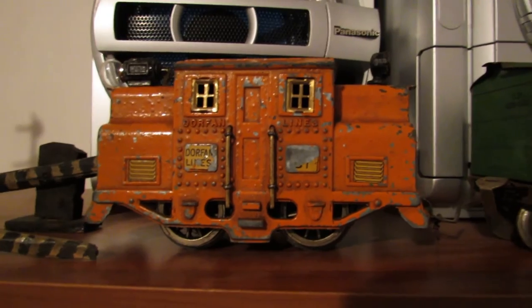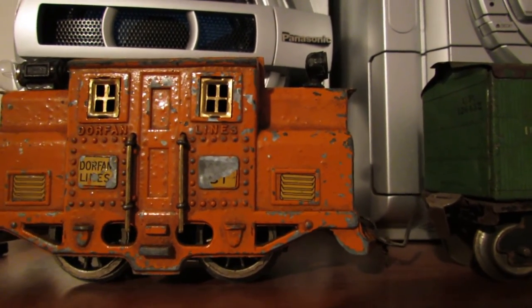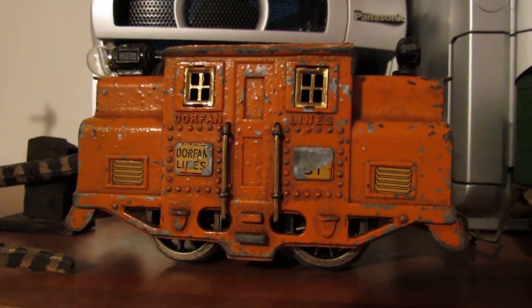Hi, it's Collector David, and what I got for Christmas recently is the Dwarfen Lions No. 51 engine. And this engine, when I got it, did not run. The body was warped, so the motor kept slipping.